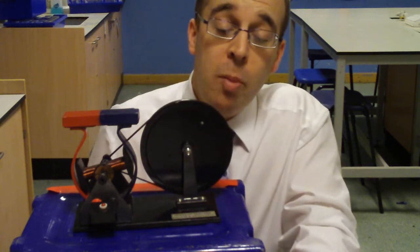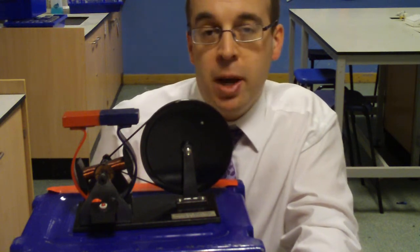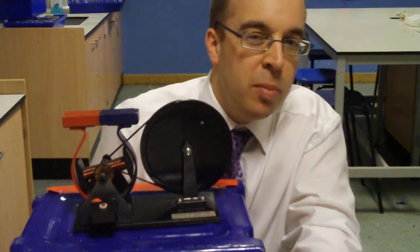You might have a dynamo on your bike. The bicycle wheel pushes the spindle round and generates enough electricity to power your bicycle lights. If you ride very fast, the lights will get very bright.